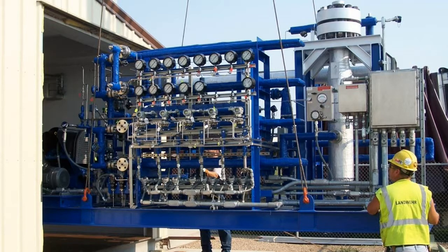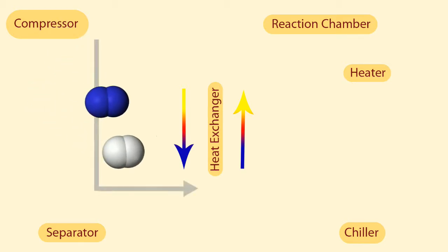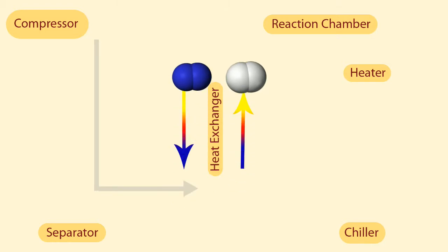This is the reaction chamber being loaded into the production room. It may look complicated, but the reaction process itself is pretty simple to break down. First, the stored gases must be compressed before they can be sent through a heat exchanger. Because gases pass both ways through the exchanger, heat from hot gases can be recycled to colder gases.